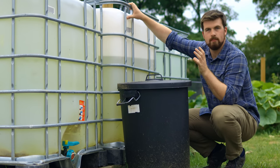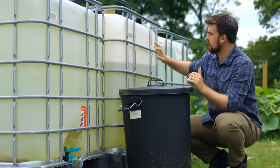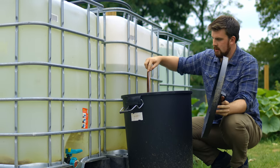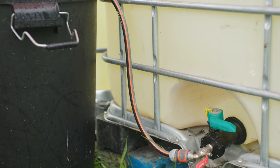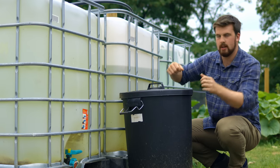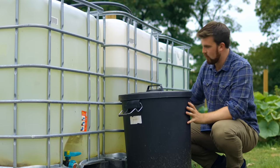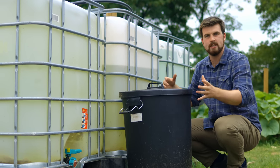We've got a very simple setup: pipes lead from the base of the IBC tank into these dustbins that we can dunk cans of water into, so we can water things if we just need to water a little bit, but we can also take a hosepipe out from the base and water larger areas.